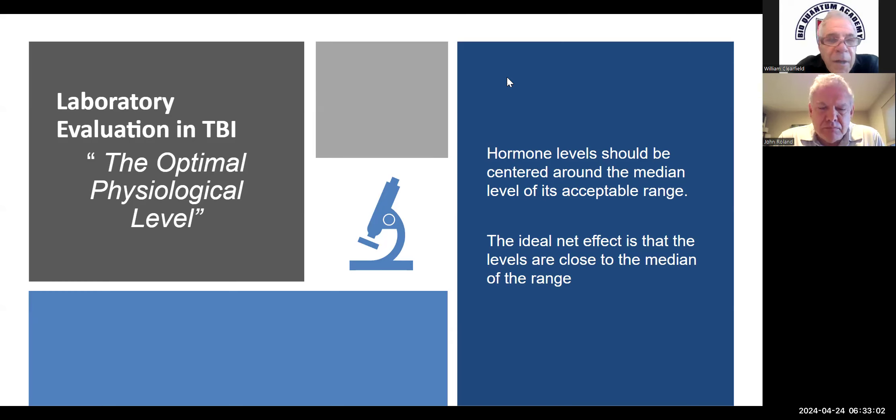The blood tests, for the most part, you can get most of it covered by insurance. I'll tell you how to get a pretty good, rounded profile for about $300 cash, which isn't too bad. The other tests are more expensive and insurance usually won't pay for them, so we try not to stick the patients with too many burdens because they've got to pay us too.